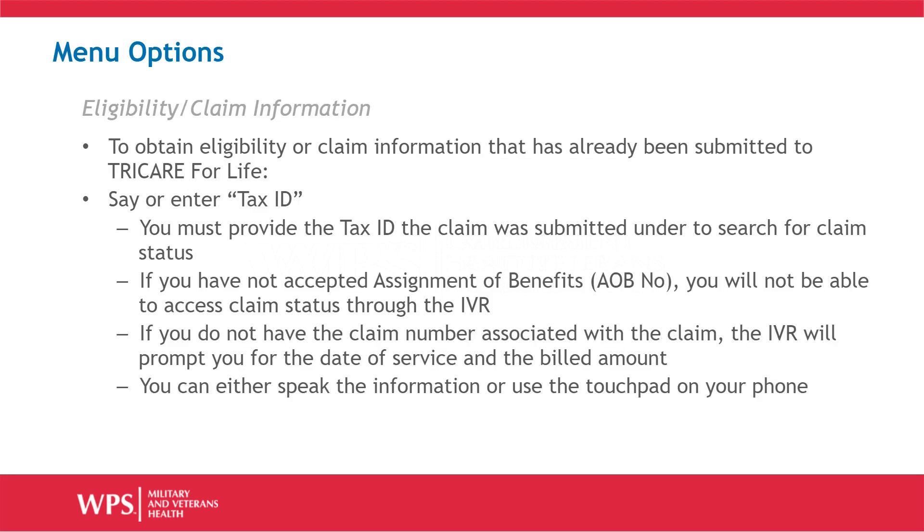Now we'll explore some of the IVR's menu options. To obtain eligibility or claim information that has already been submitted to TRICARE for Life, save or enter the tax ID. You must provide the tax ID the claim was submitted under to search for claim status. If you have not accepted Assignment of Benefits, AOB No, you will not be able to access claim status through the IVR. If you do not have the claim number associated with the claim, the IVR will prompt you for the date of service and the billed amount.